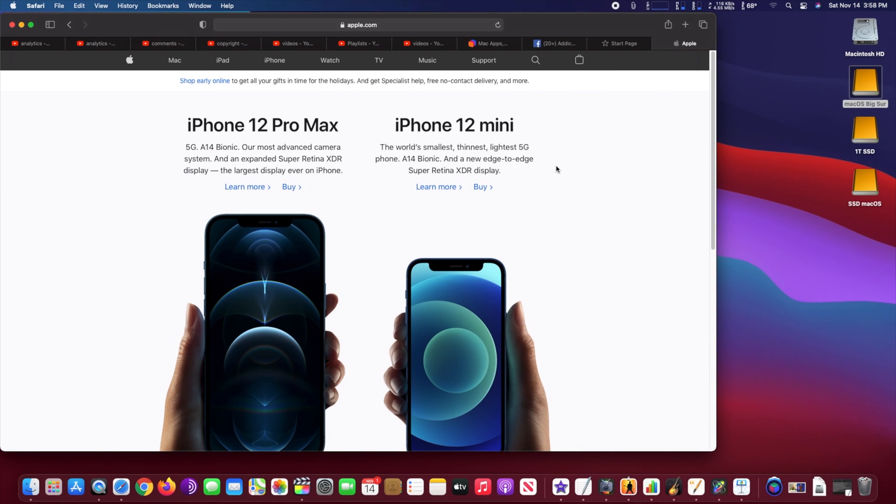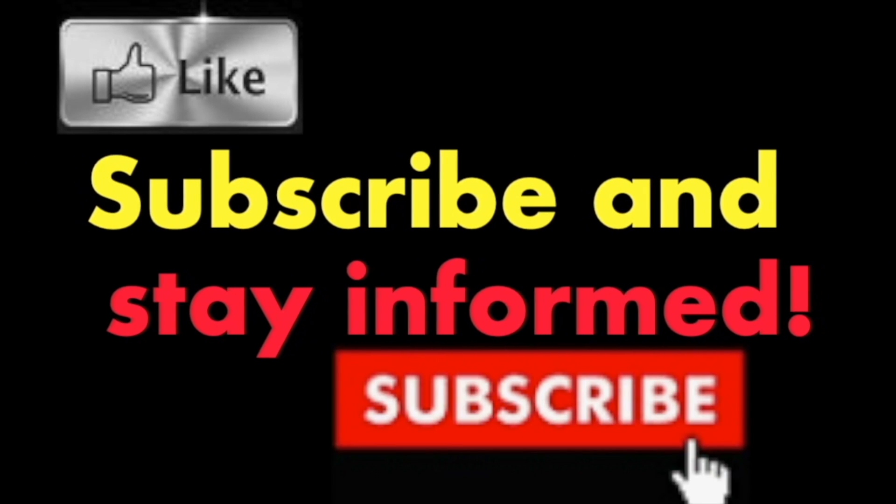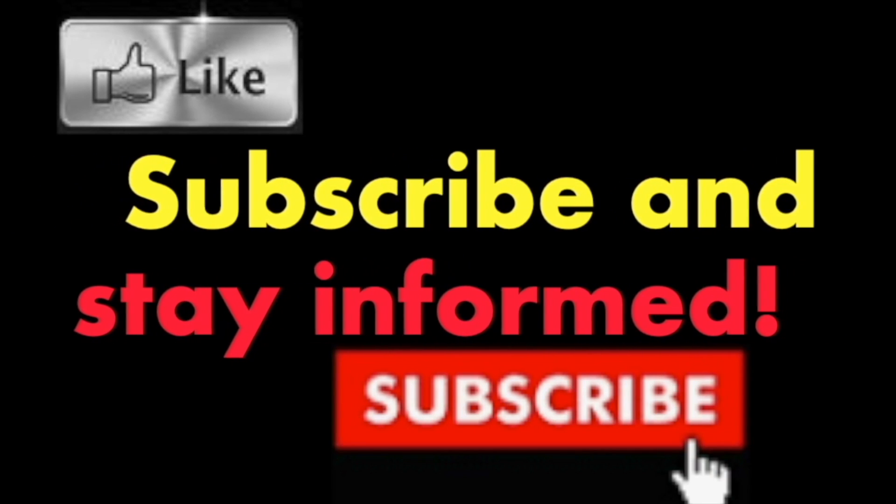Hope you enjoyed this video, have a nice day. Subscribe and stay informed, addicted to Macintosh.